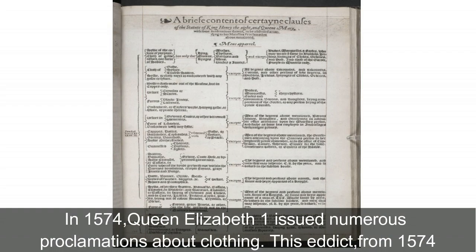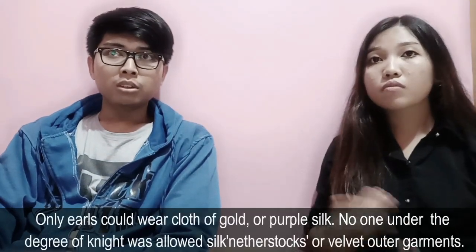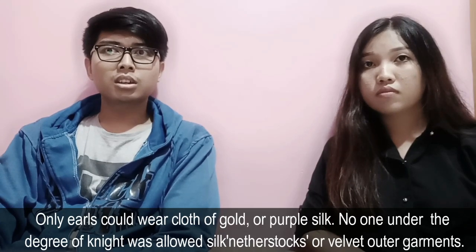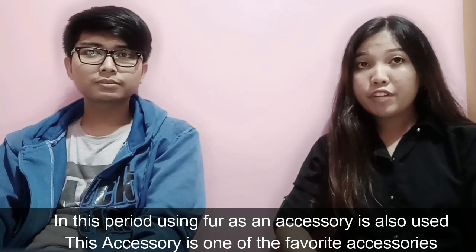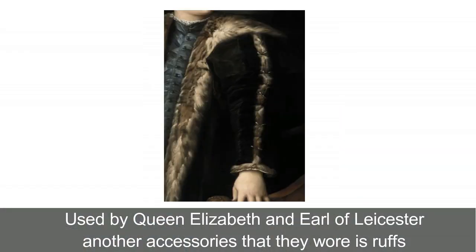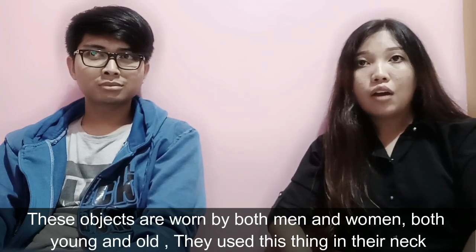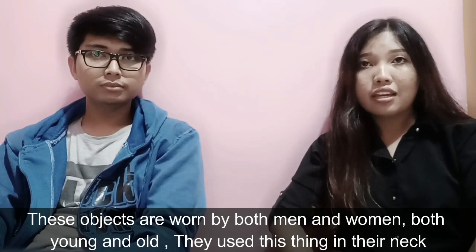In 1574, Queen Elizabeth I issued numerous proclamations about clothing. This edict details the colors and fabrics people could wear according to their social rank. Only earls could wear clothes of gold or purple silk. No one under the degree of a knight was allowed silk, leather stocks, or velvet outer garments. A knight's eldest son could wear velvet doublets and hose. In this period, using fur as an accessory was also popular, being one of the favorite accessories used by Queen Elizabeth and the Earl of Leicester. Another accessory they wore was a ruff, used for robes — worn by both men and women, young and old, around their necks.